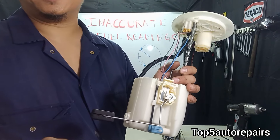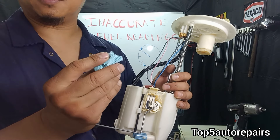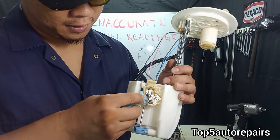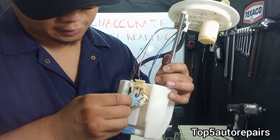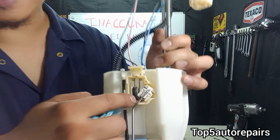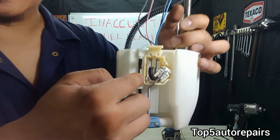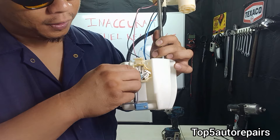When I find out this is the problem, I like to use a simple rag or a q-tip and gently clean the contact. I do not suggest using any chemicals because if you look at this contact it looks extremely fragile and thin, so you just want to gently go over it.